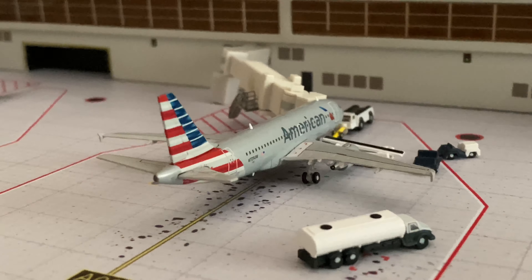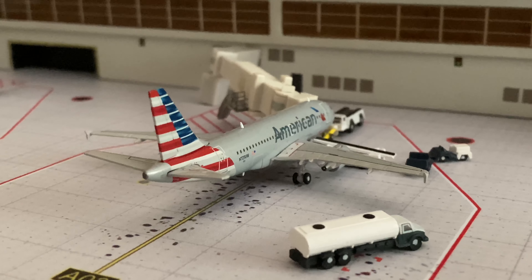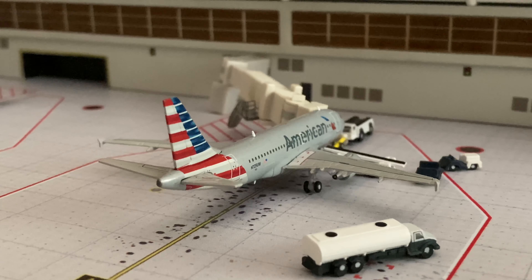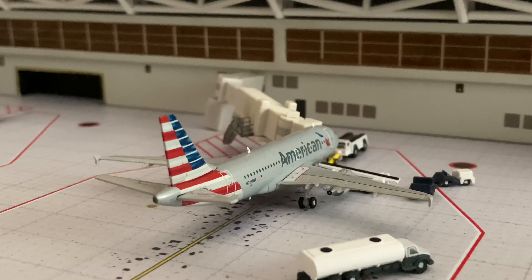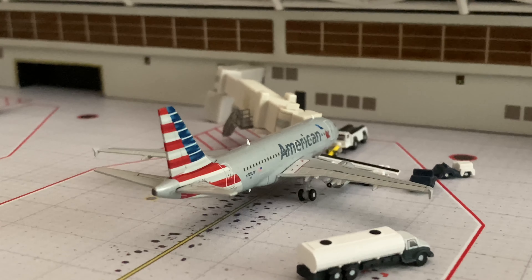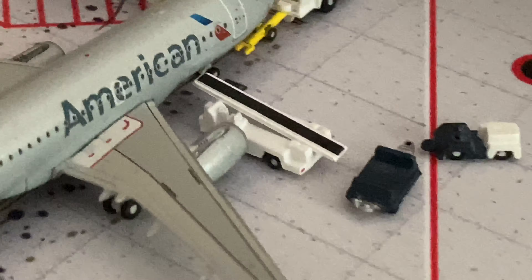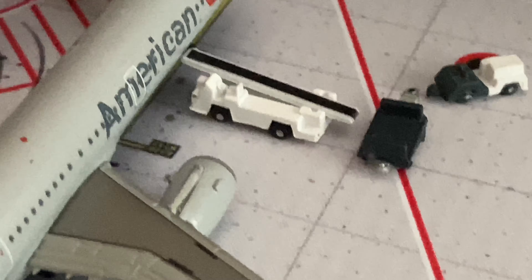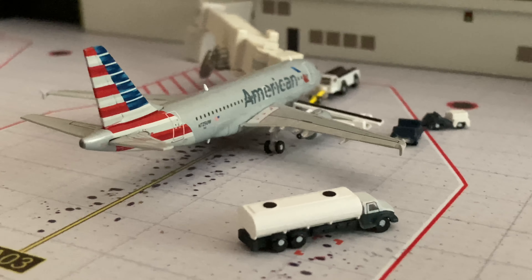Here's another A319 - we get a lot of A319 flights so I was kind of lucky to salvage a lot of the good mold. I mean, the engines you can just tell how much better proportioned they are compared to the engines on this A321. Anyways, this A319 is going to operate a flight to Kansas City.